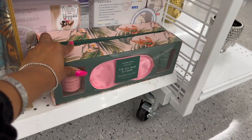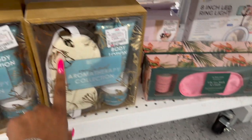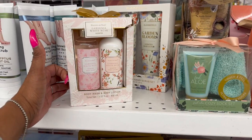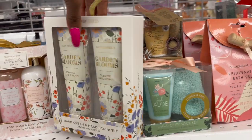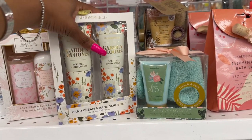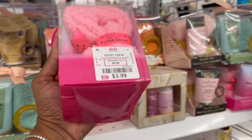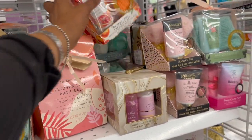This three-piece eye mask and candle set is only $3.99. This vanilla mint aromatherapy collection is $6.99. They also have Gardenia White Musk - you get the body wash and body lotion for $5.99. Then there's Garden Blooms scented hand cream with a hand scrub for $4.99. And this orange and amber set is $3.99 - a cute little last-minute gift.